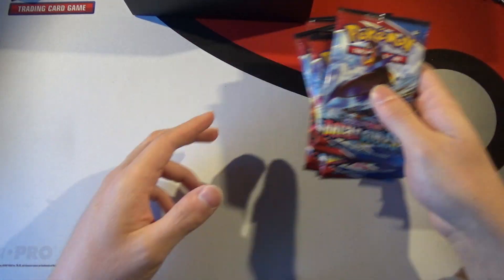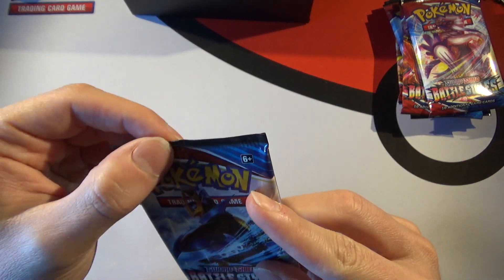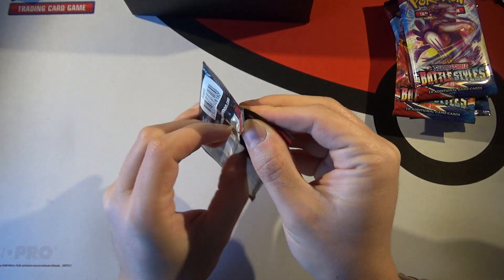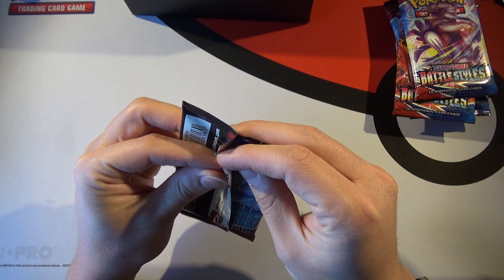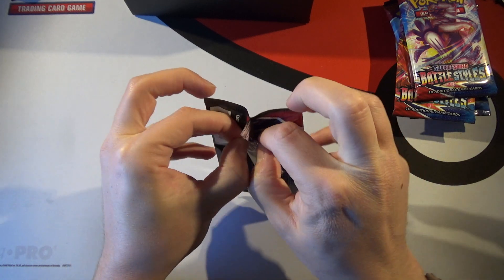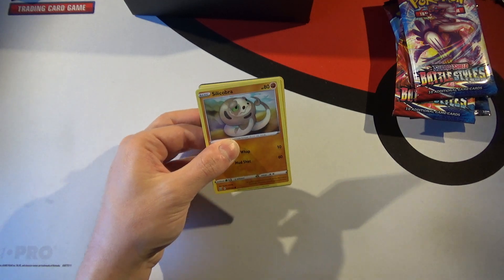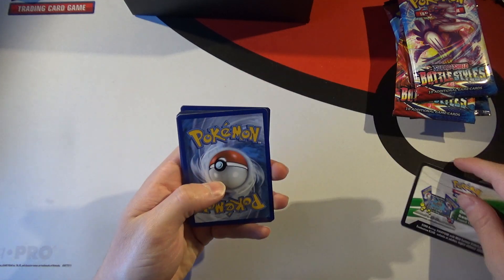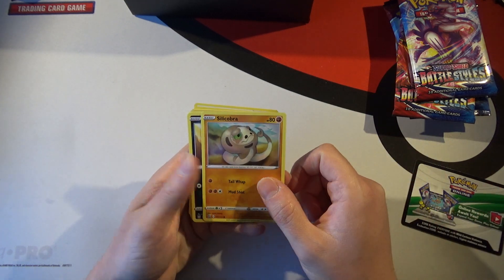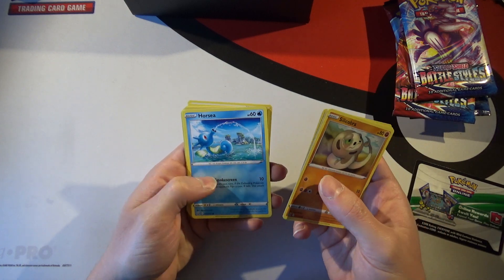Let's open these up. Wow, look at that — they were all stuck together, that's interesting. I forgot these aren't like Magic packs and don't open instantly. Pack 1: we got a white code card — I'll save those because I do play online. Cards revealed: Silicobra, 163 in the set, Single Strike marker up top, Licorice Tongue, and Horsea.